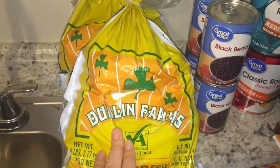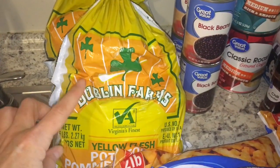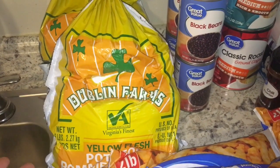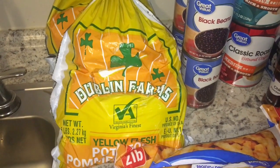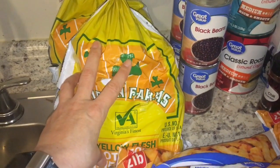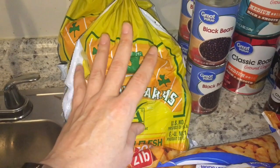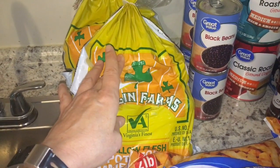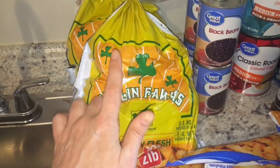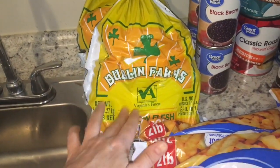Also potatoes — I got two five-pound bags. I can do mashed potatoes, baked potatoes in the microwave. I'll do one of these five-pound bags in my Instant Pot, and then three cups of that will go towards making the cheesy sauce because it does call for potatoes as well.